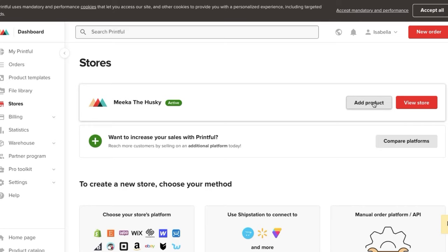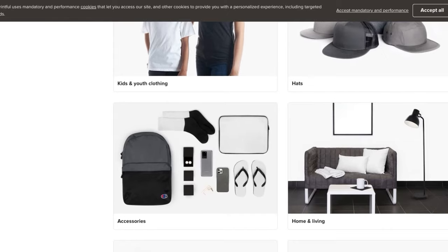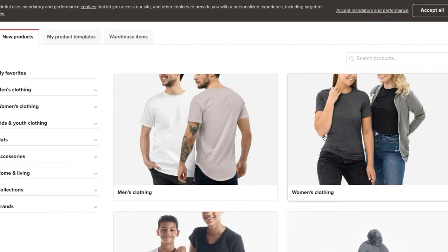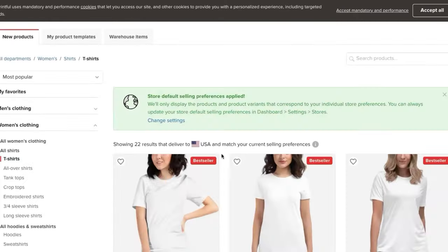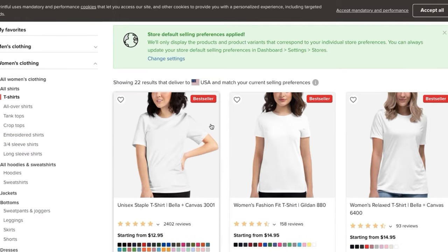I'm going to show you guys how to add a product to your store. Click 'Add Product' and it pulls up the entire catalog of what you can use to build your store. There are so many different types of things you can create, but we're going to keep it basic and do something in women's clothing. Let's say we wanted to create a t-shirt. Click on t-shirts — because I'm in the United States it's showing results that ship here, but Printful has warehouses all over the world so you can ship internationally. I always go with the cheapest product — this basic t-shirt starts at $13.